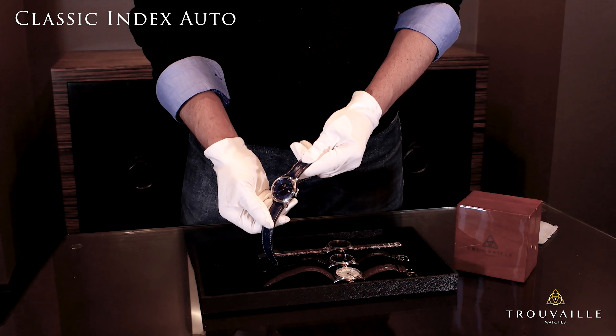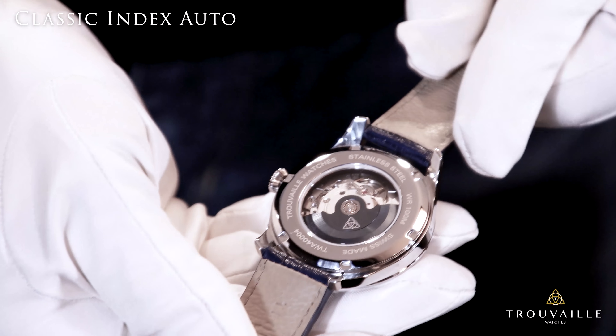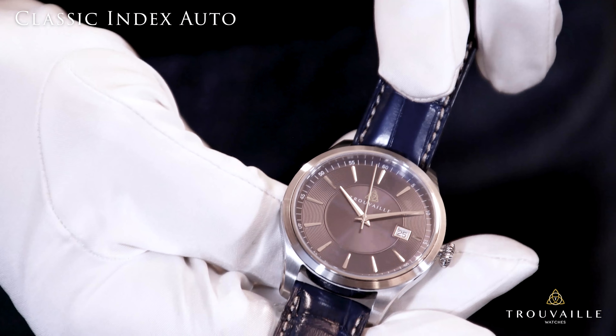The case back is stainless steel covered by scratch-resistant sapphire crystal glass with a presentation screw-type case back that measures about 10.7 millimeters thick. As you can see, we've color-matched the rotor to the sapphire blue that's on the front dial.